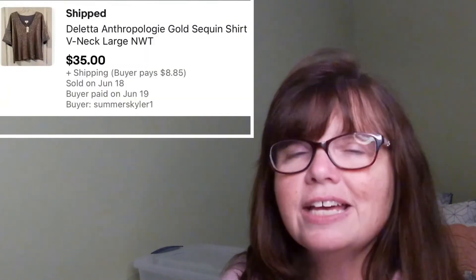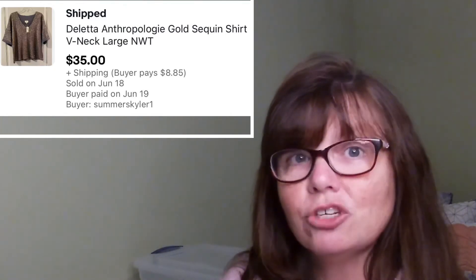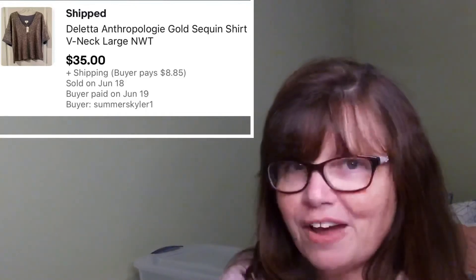The last item that sold on eBay between June 11th and the 18th was this Dilletta sequined short-sleeved shirt. I picked this up at a yard sale about two months ago — it's in a size large, I paid only $2 for it, and it was brand new with tags. It sold for $35.